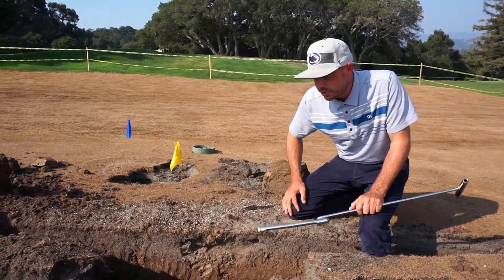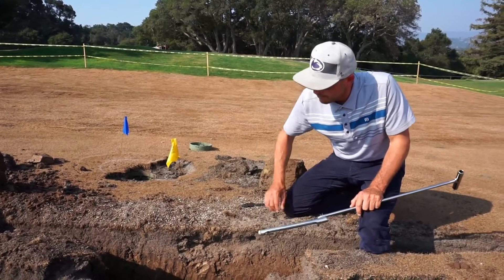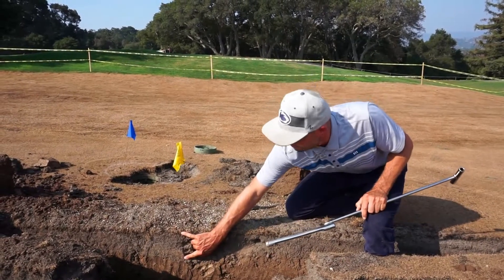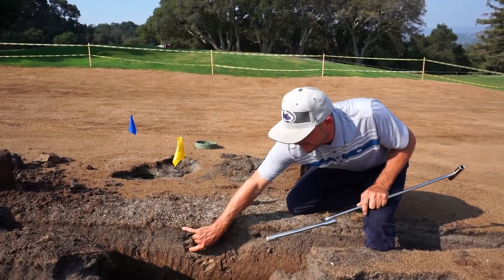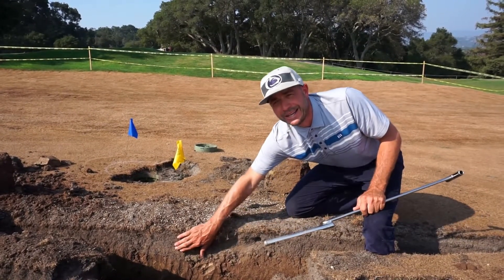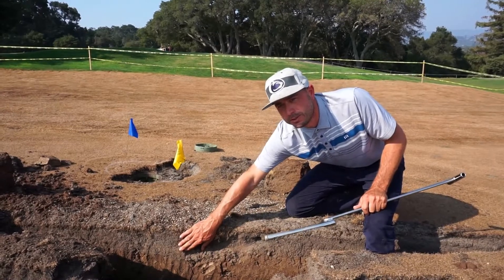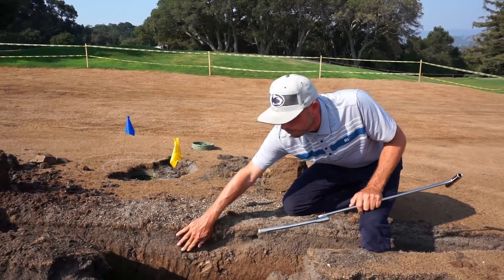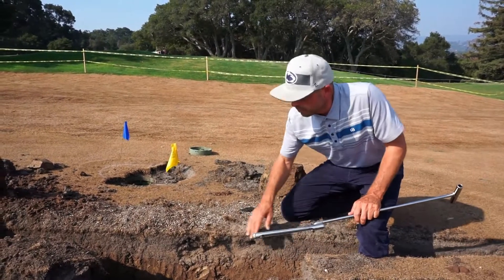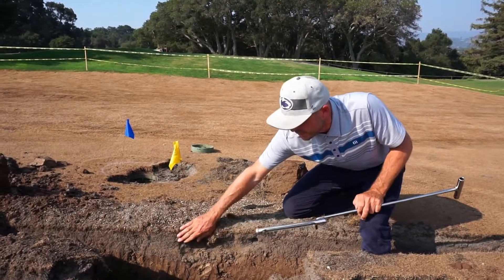From an educational standpoint, it's great to see that it's taken 20 years to build that profile up, and the last thing we wanted to do in this project was put something back that was less superior than what we started with. So we're feeling really good about amending our fairway mix and what we're doing to improve on what's taken 20 years to build.